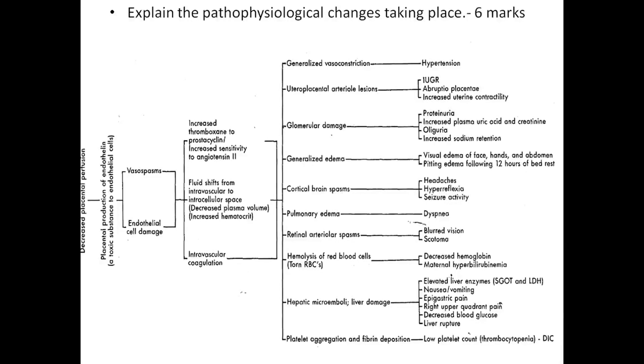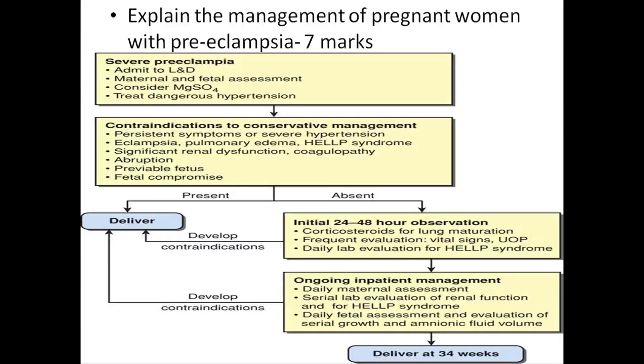These are the pathophysiological changes that occur, and because of this pathophysiology, these clinical features arise. The management of a pregnant woman with preeclampsia is divided into two: mild and severe preeclampsia.